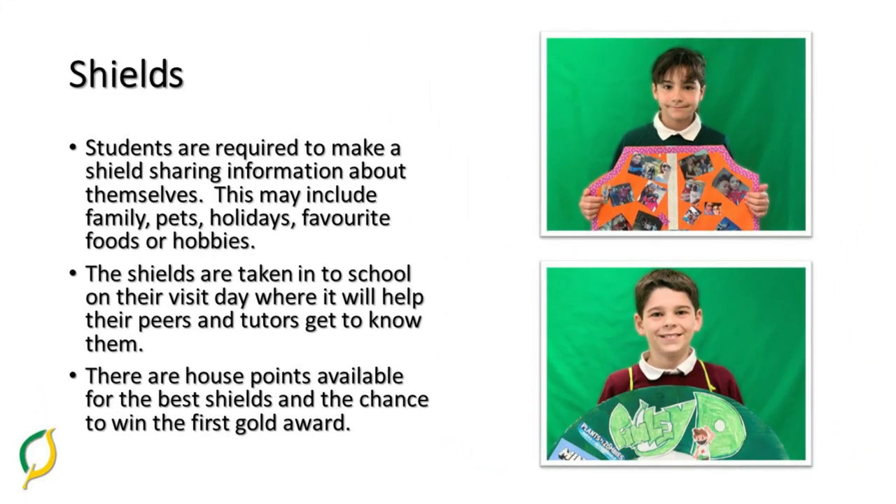Students are required to make a shield, and this helps the form tutor and their peers find out more about them. The shields often include images from holidays, images of pets or families, and things that they like to do in their spare time. The shields are taken into school on their visit days and house points are awarded for the best shields, with the chance to win their first gold award.